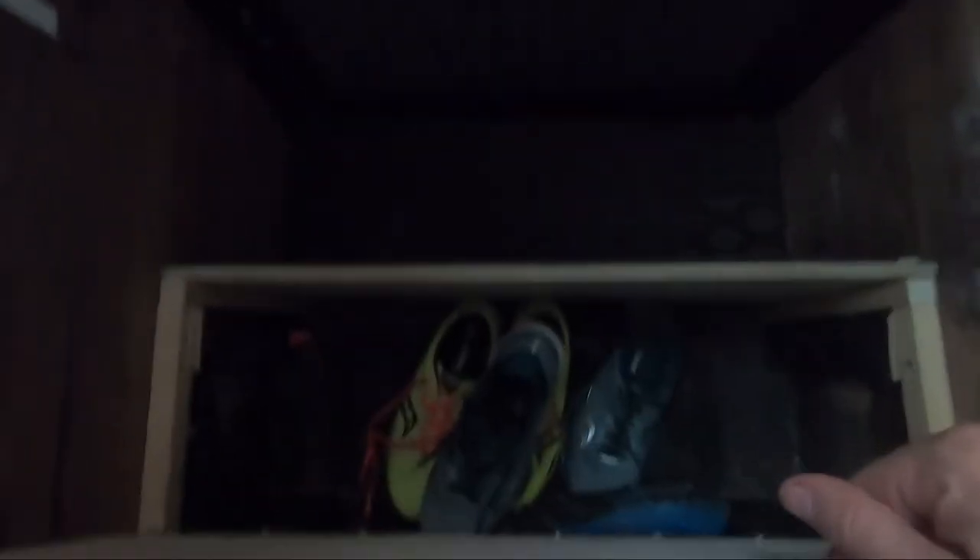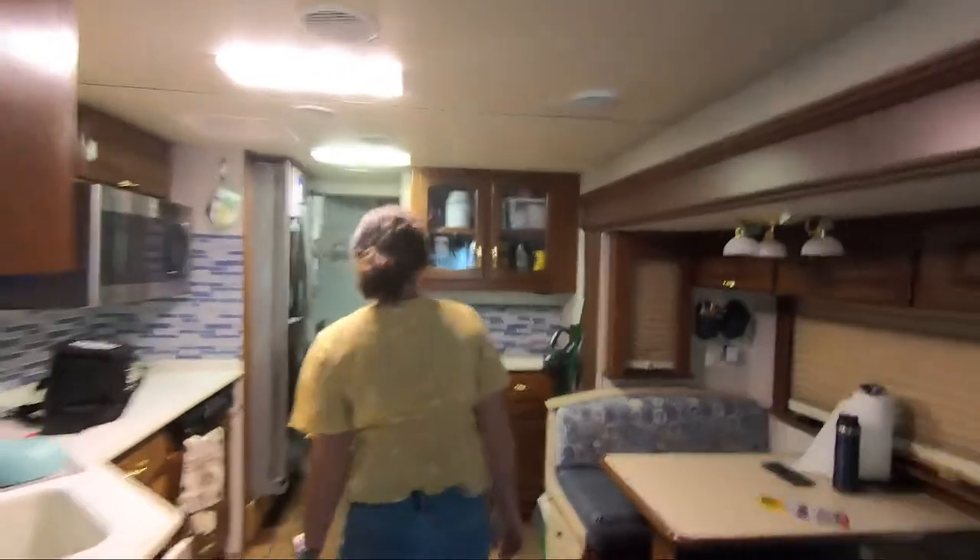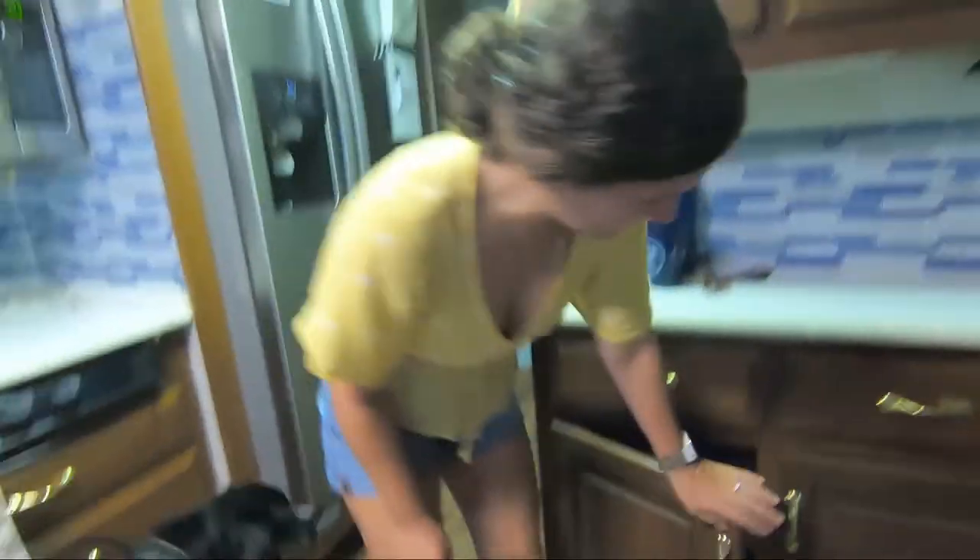The shoe storage is built into the stairs. The top step opens up and we have room for nothing but shoes in there, and I put a rug on top of it for traction. Next is my air fryer, which is in the kitchen cabinet, and it's her favorite color.